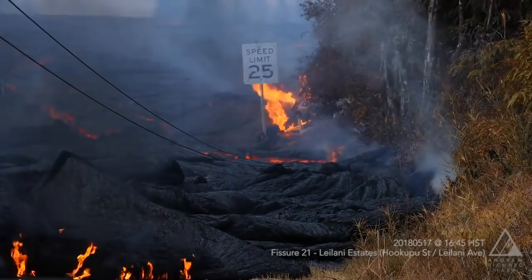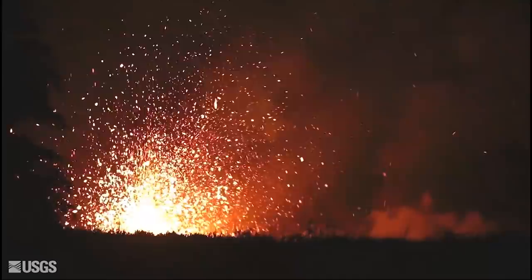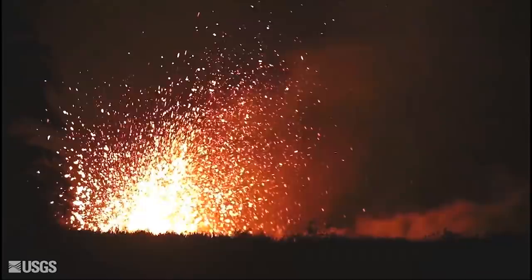Next we have Chris Leonard with KWXX and B97 Radio. You mentioned that fissures 17, 18, and 20 were much more voluminous. We've seen pretty impressive video of the lava flows, presumably from fissure 17 this morning. Can you provide more information on how far these flows have traveled and what threat they may pose to additional structures, roadways, or the anticipated path of those flows?